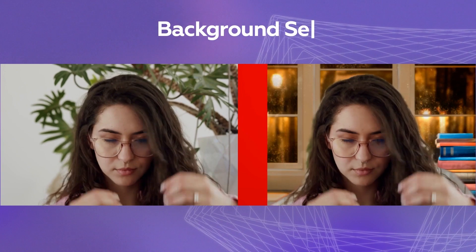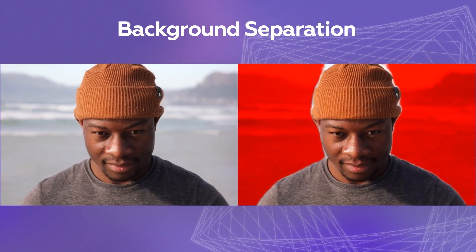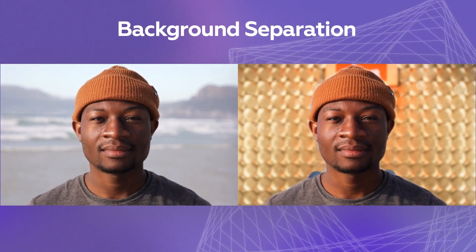Want a change of scenery? Now it doesn't matter what's behind your back. Choose the backdrop you want, for work or for fun.